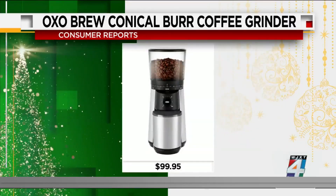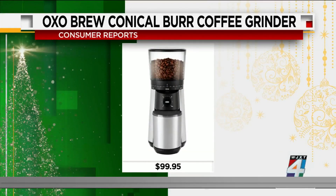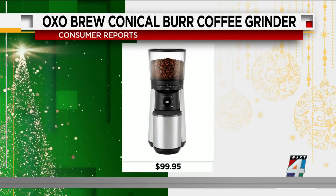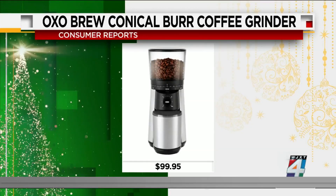For best coffee grinders, the OXO Brew conical grinder was found to be the most efficient to use as well as to clean. It features 15 grind settings, an auto-stop feature, and a timer. You can purchase it on Amazon for about $99.